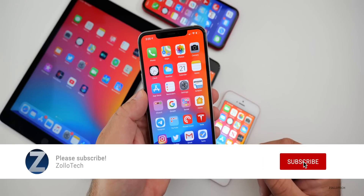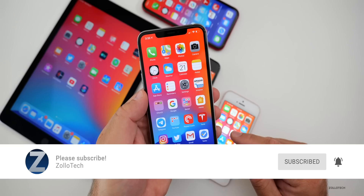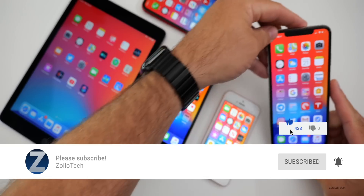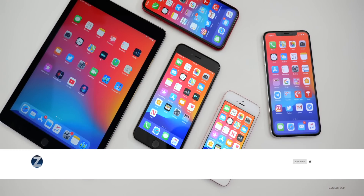If you'd like to get your hands on this wallpaper, I'll link it in the description as I always do. If you found anything else or you're having a different experience, let me know in the comments below, and I'll be doing a follow-up as well. If you haven't subscribed already, please subscribe and hit that notification bell. If you enjoyed this video, please give it a like — as always, thanks for watching. This is Aaron, I'll see you next time.